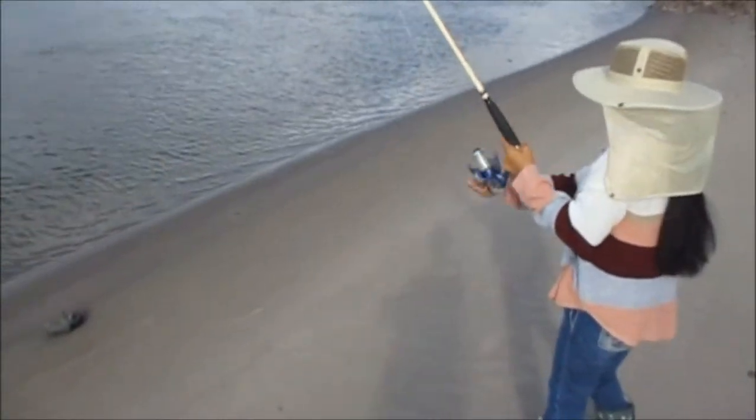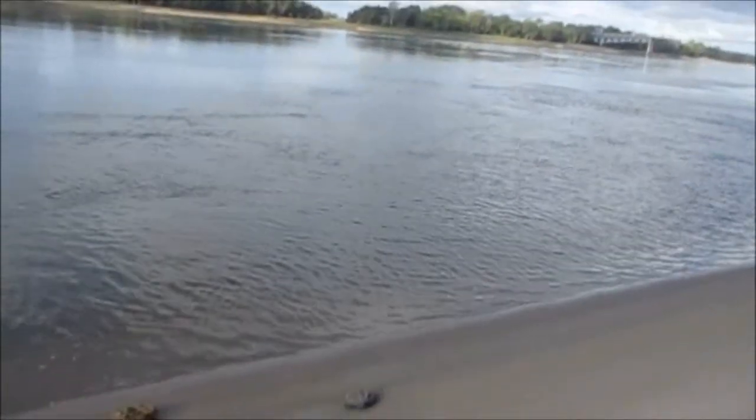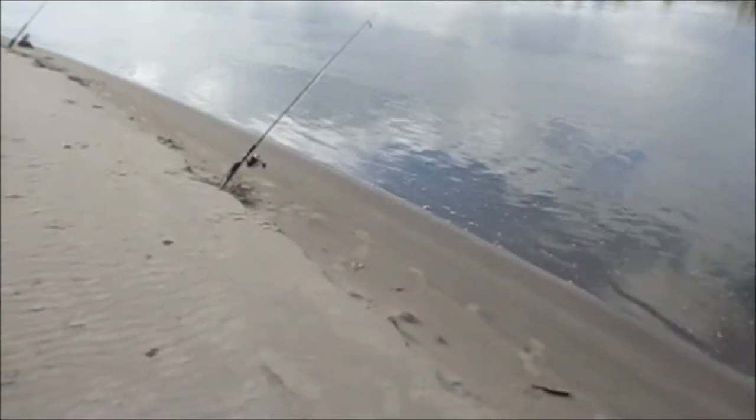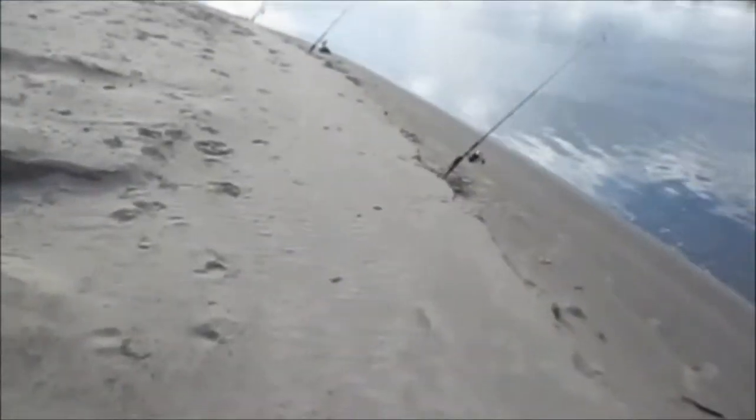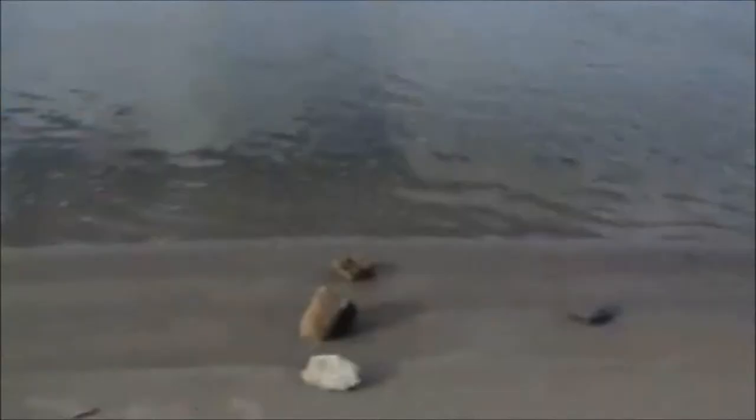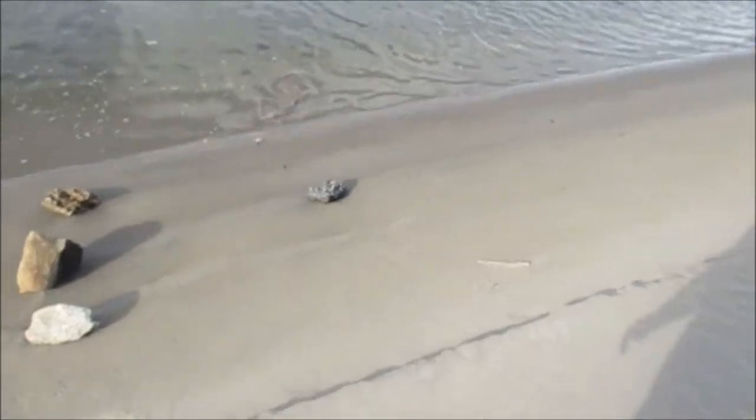Feel him? Yeah, you got something. It may be a little baby blue cat too. It's got sand in it. I need to clean it. Sturgeon! Sturgeon! They're still here. Alright guys, Wilma got her first sturgeon.